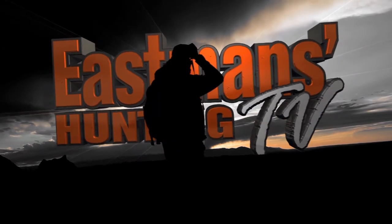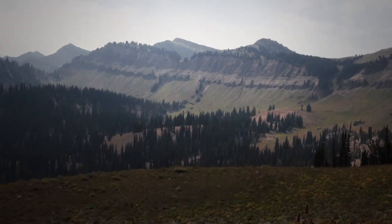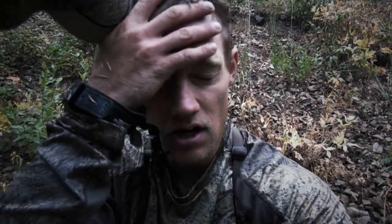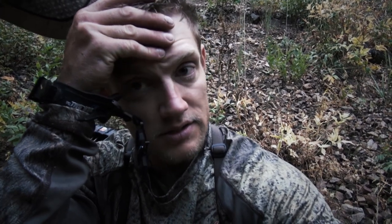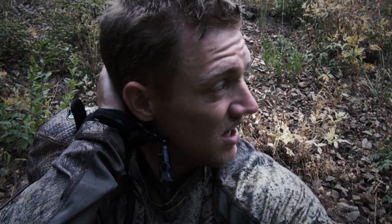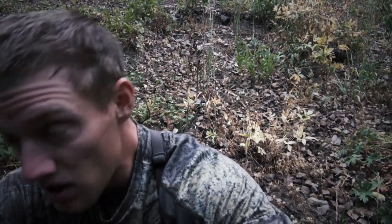I just snuck the 190 buck. Biggest mule deer I've ever laid eyes on. I'm gonna give him at least an hour. Oh my gosh, so nervous. He's so big. Oh my gosh, he is big.